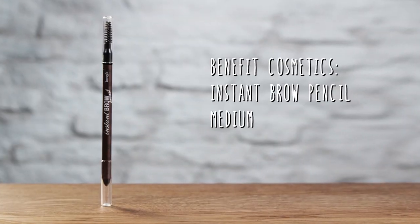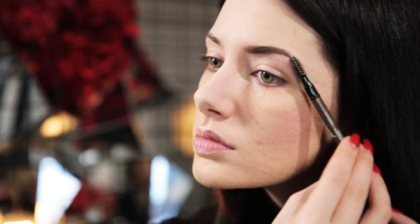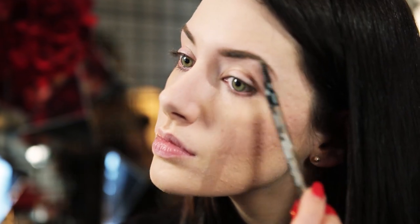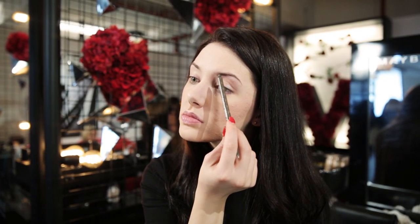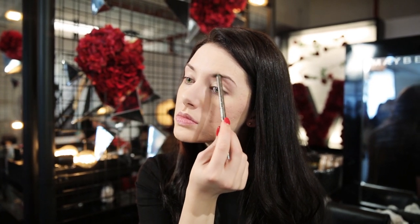Then it's onto eyebrows. I'm using the Benefit Instant Brow Pencil, which is great because it has a little spoolie brush on the end you can use to brush them through and feather them out to make them look nice and thick. I like to follow my natural brow shape and fill in any gaps left over from overplucking as a teenager. I feel so much better when I have my brows on — they really frame your face and make such a difference to your finished makeup.